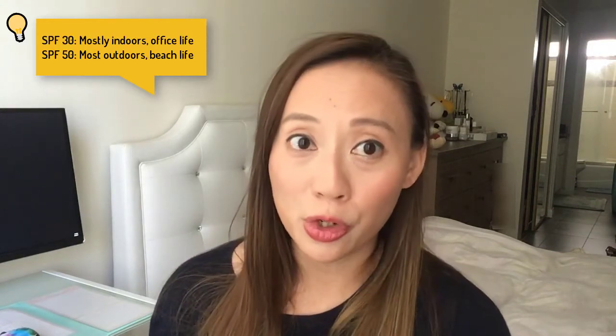Now let's talk about how to choose the right SPF for you. A good rule of thumb is to evaluate how much time you'll be spending in the sun and how likely you are to get sunburned. If you work mostly indoors or are looking for an everyday sunscreen, an SPF of 30 should be more than sufficient. If you work outdoors or plan on spending a day at the pool, beach, or generally outdoors, I'd recommend an SPF of at least 50 with frequent reapplication at least once every two to three hours. If you're choosing an Asian sunscreen with a PA rating, I would always choose the highest PA rating — PA+++ for example — to not take any chances with UVA rays and premature aging.